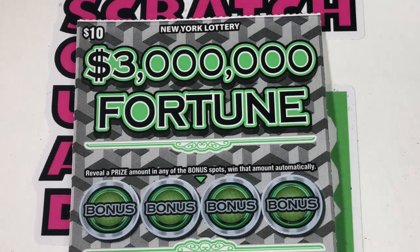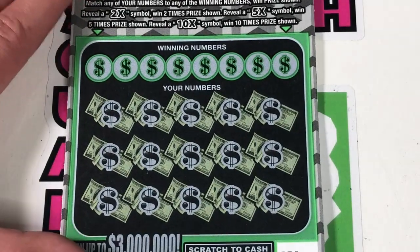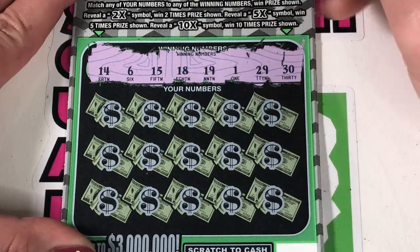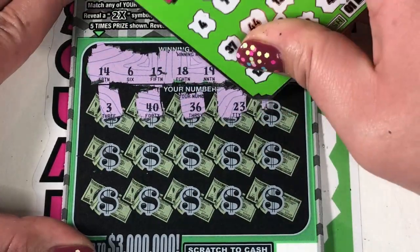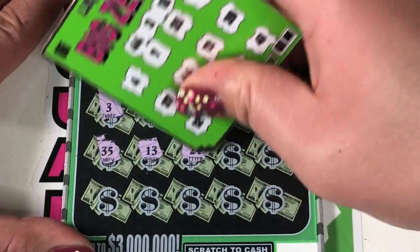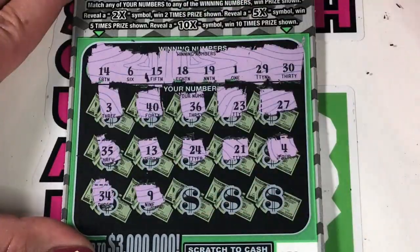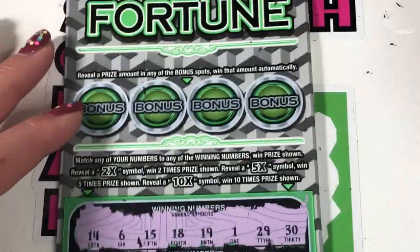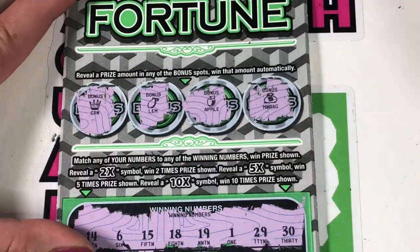Our last two tickets of the day — $3 million fortune. In the bonus spots, you are looking for money. At the bottom, match your numbers, 2x, 5x, 10x. We have tickets 38 and 39. Looking for 14, 6, 15, 18, 19, 1, 29, and 30. We have a 3, 40, 36, 23, 27, 35, 13, 24, 21, and 4. The last row is 34, 9, 28, 32, and 37. Let's check our bonuses — we have a crown, lemon, apple, and money bag. So nothing on there.